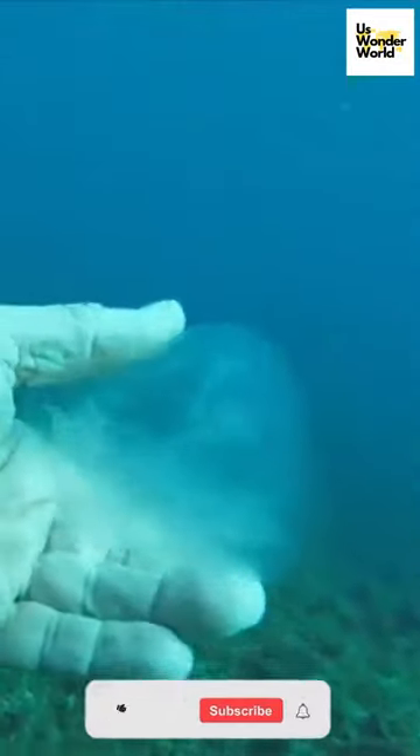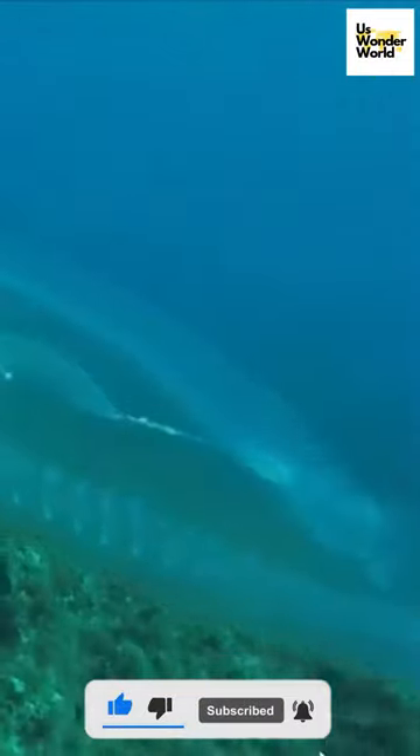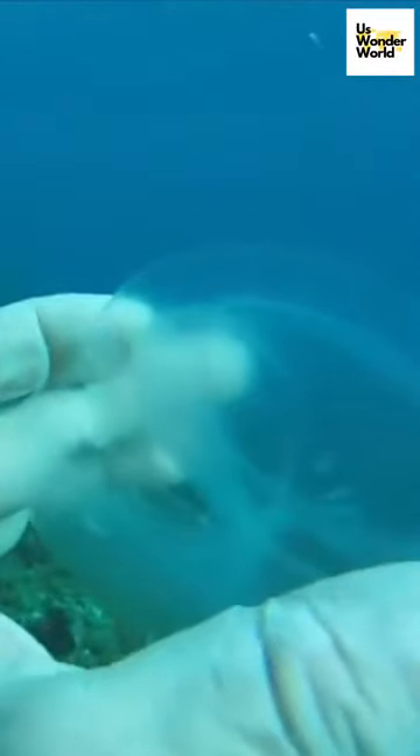Transparent fish — also known as glass fish or see-through fish — the transparent appearance of these fish is mainly due to the presence of transparent skin or scales. Instead of pigmented skin or scales, their bodies remain lacking color,